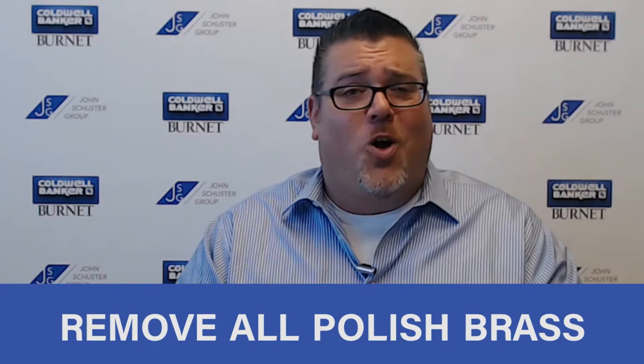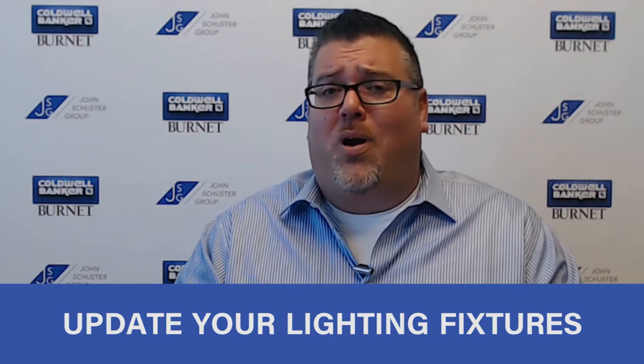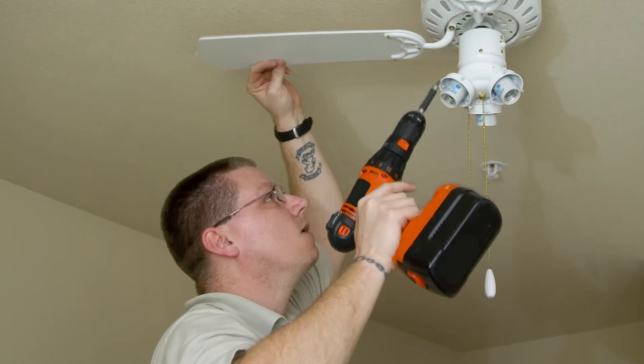Other ways to bring your house into the 21st century: remove all that polished brass — nobody wants it. There's a new version of brass coming out, but the old polished brass has got to go. Same thing with outdated lighting fixtures. You'd be amazed at what you can get at Home Depot, Menards, or Lowe's for a few bucks, and have an electrician come out and install new lighting fixtures. It's going to make your house show great.